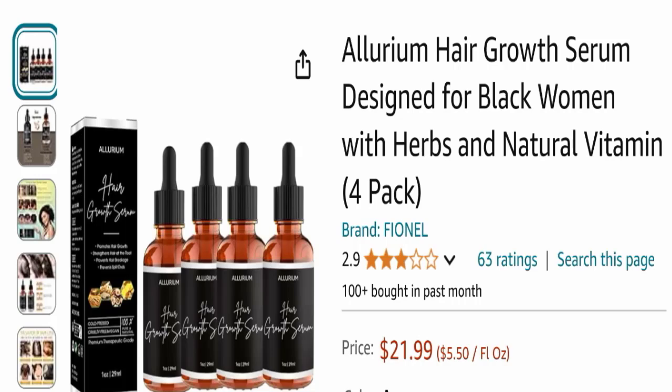Hello everyone and welcome back to my YouTube channel. Today's video is about Allureum hair growth serum reviews. We are going to provide you with an unbiased review in this video.